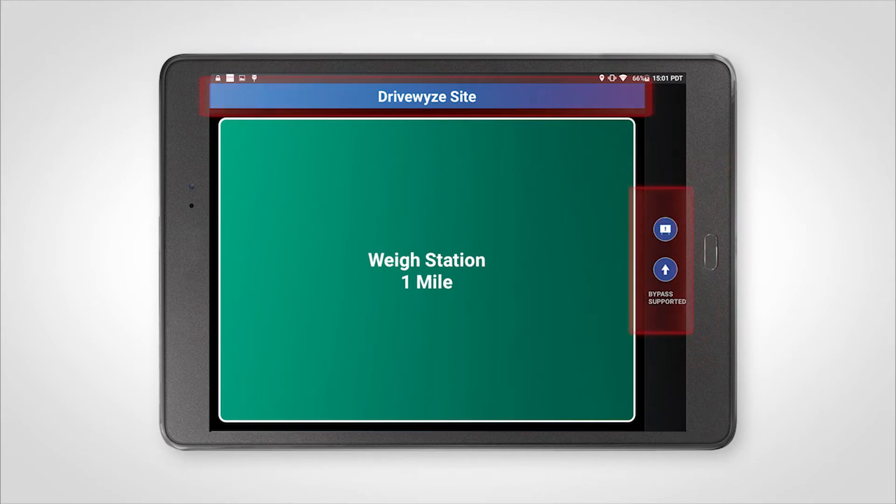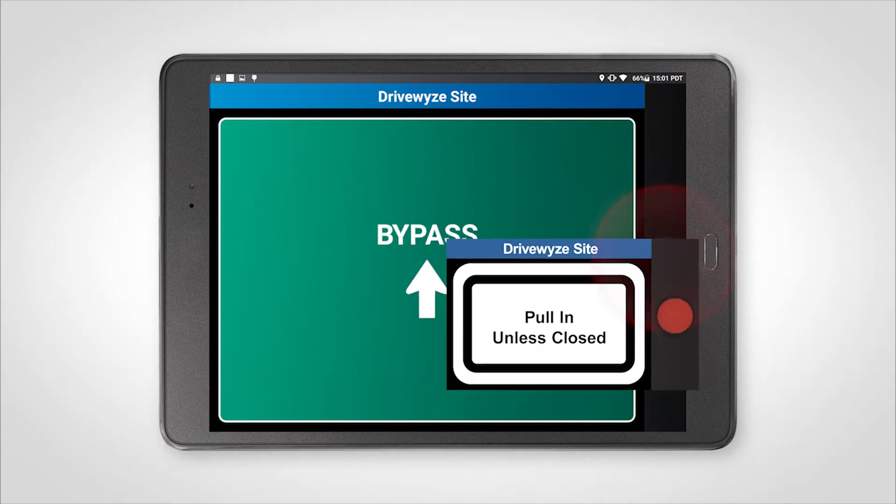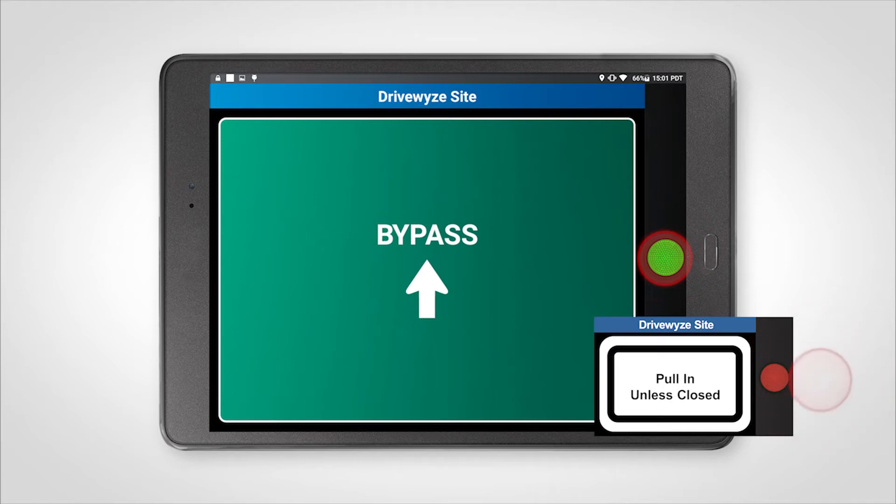If you have subscribed to DriveWise, you will then receive a driving instruction to either bypass or pull in. The bypass screen has a green light and the pull-in screen has a red light.